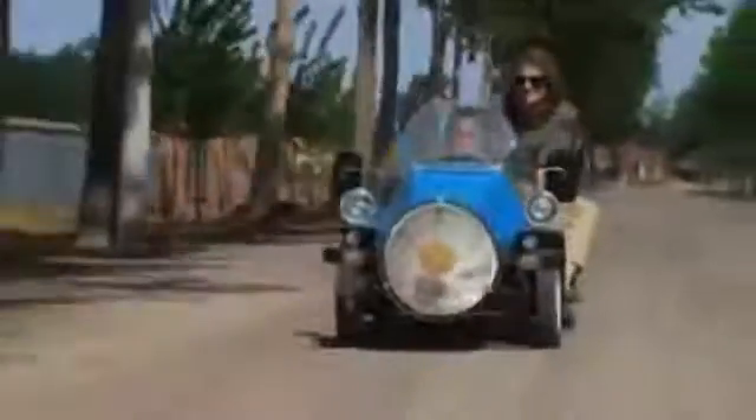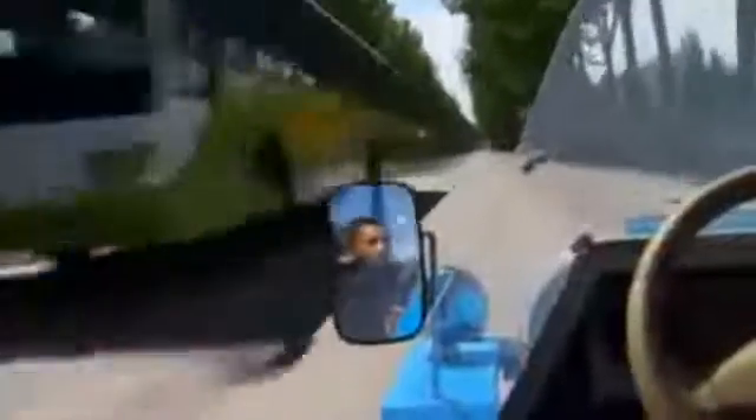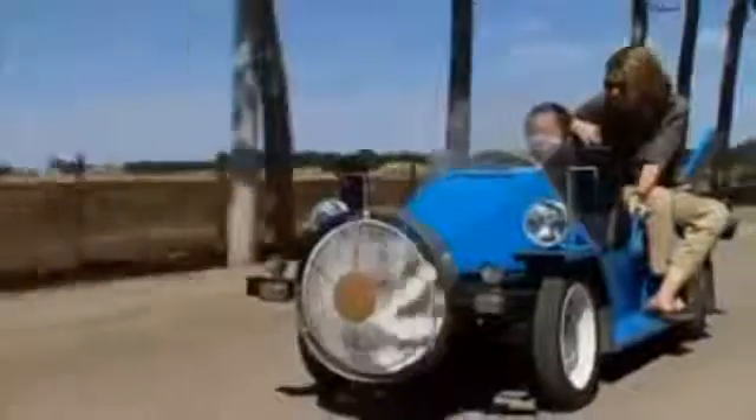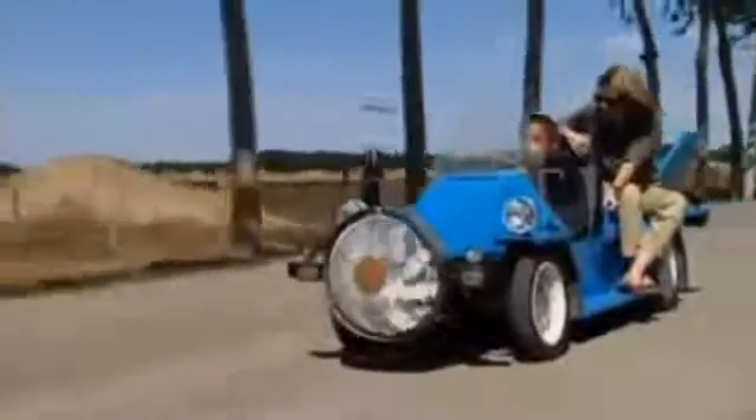Mr. Tang told me he had the idea for the car 30 years ago, but nobody else was interested. Mr. Tang insisted on taking me for a spin around his village. The car certainly isn't built for comfort, but Mr. Tang says with an investor he could produce something much more capacious.